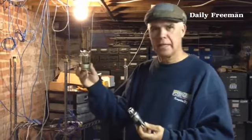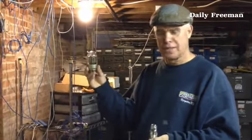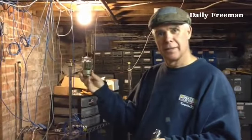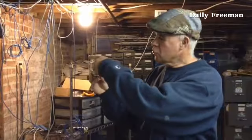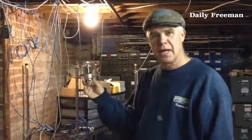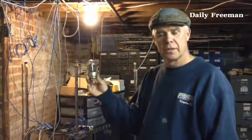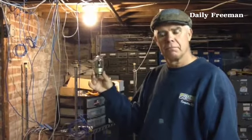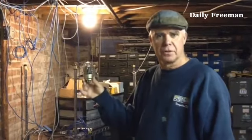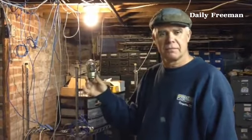This one here is towards the end of the tube age. This is called a compactron — it looks like something out of Frankenstein. The bottom line is, it's two tubes in one, two functions. Now you take an IC, integrated circuit, that could have up to a hundred functions in something the size of your fingernail.